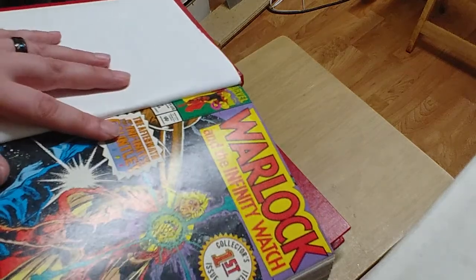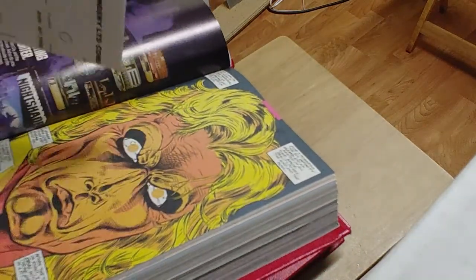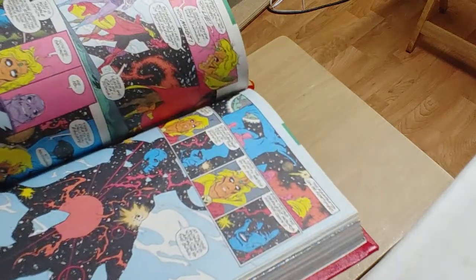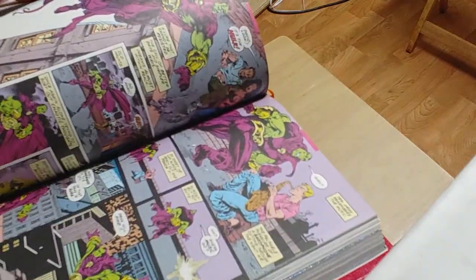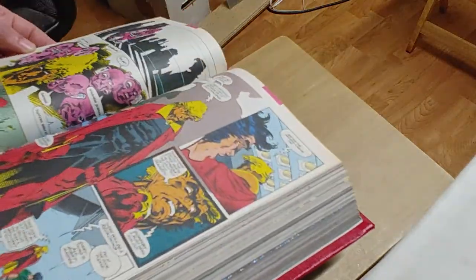The binding on the first issues is a little bit tight. There's my order form. I did include all the covers and tried to remove as many ads as I could. It definitely flips pretty good.